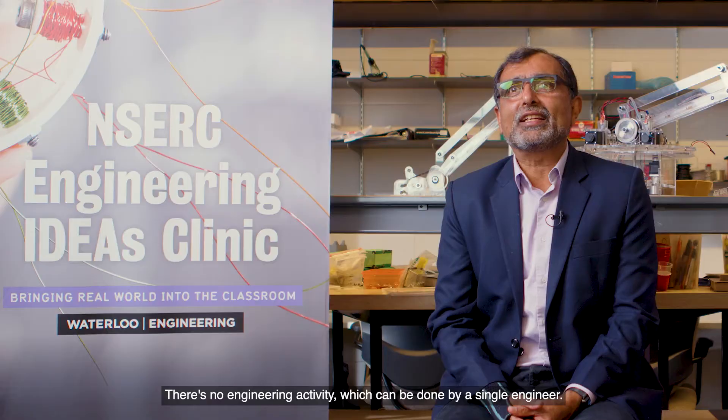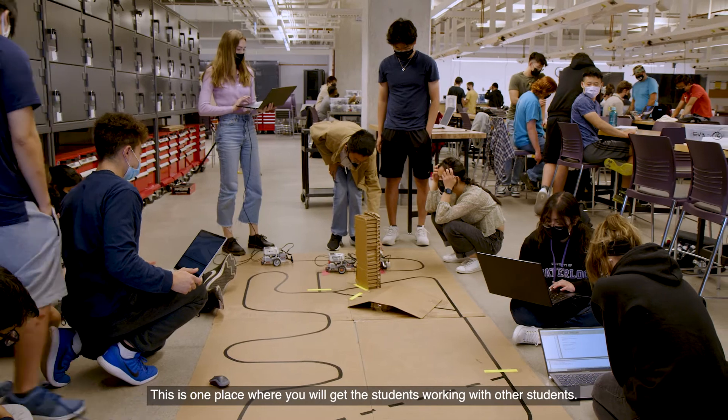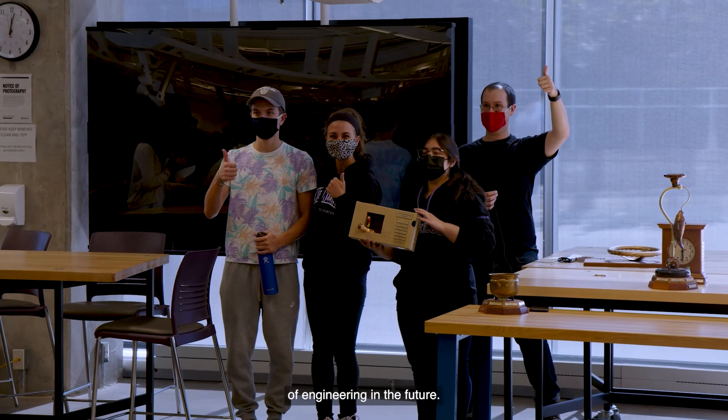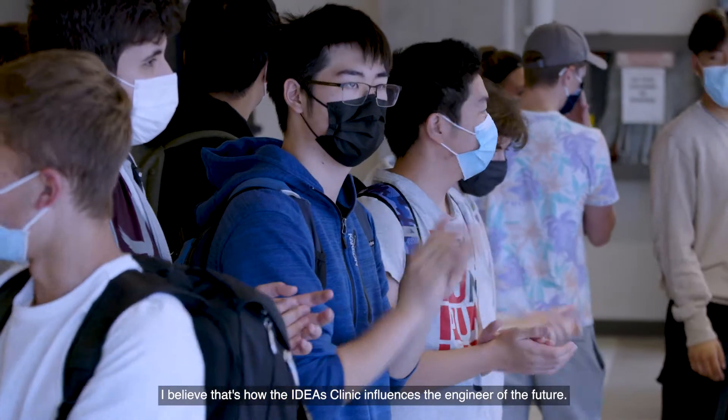There's no engineering activity which can be done by a single engineer. Engineering activities require students to work with others, and this is one place where you will get students working with other students. It is this confidence that will also help them tackle the challenges of an engineer in the future. I believe that's how the Ideas Clinic influences an engineer of the future.